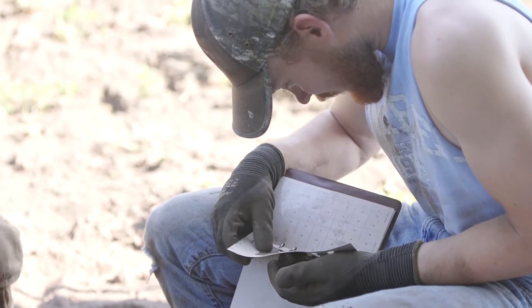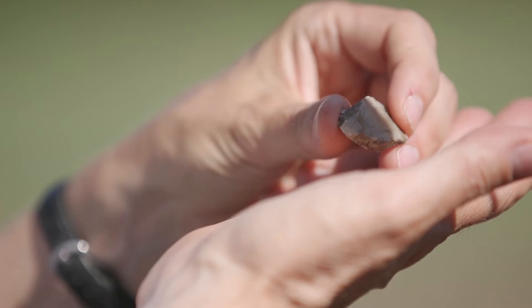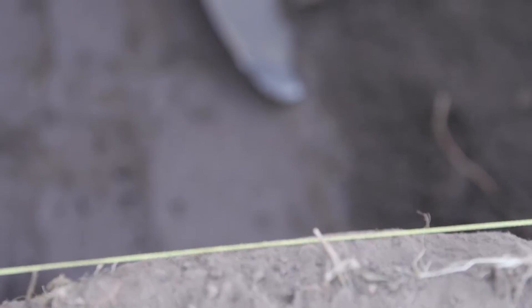We learn how to essentially survey the land, map the land using an EDM unit. We learn how to set up a dig site, how to take down a dig site, essentially how to dig, how you layer the ground, and then how to write up the forms when you're all done. Some days we go back to the lab and sort through artifacts and clean them up.